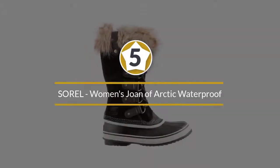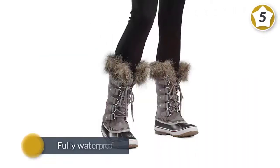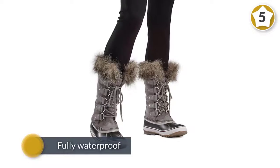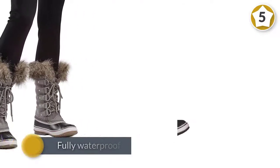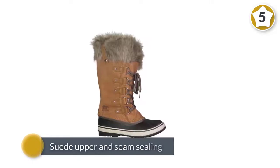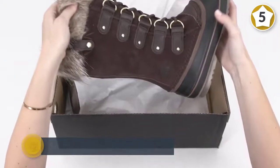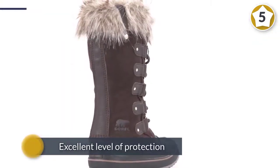Number five: Sorel Women's Joan of Arctic Waterproof Insulated Winter Boot. A modern take on the classic Sorel boot, the Joan of Arctic offers a nice blend of function and fashion. Fully waterproof with a suede upper and seam sealing, it's a sturdy choice for everyday wear. The excellent level of protection comes from the tall 11.8-inch height and felt interior.